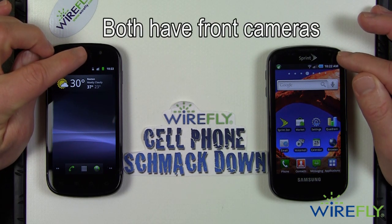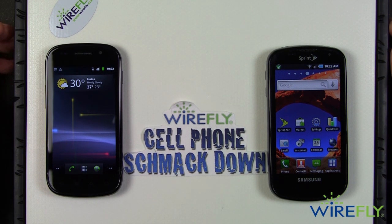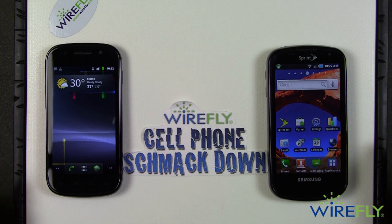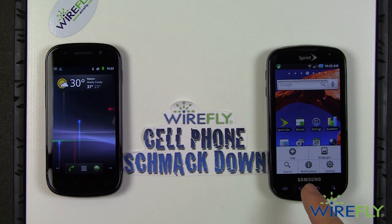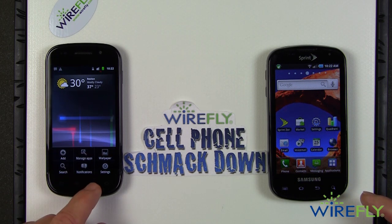Both of these phones have front-facing cameras, so if you are into video chat, both phones are going to make you happy. They both have all the normal Android features, including buttons to access your menu, go back to your main page, and so forth.